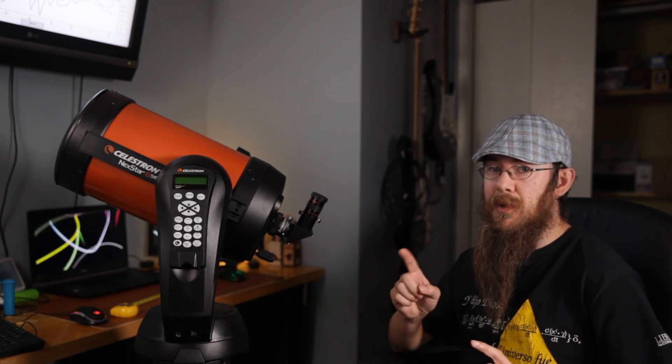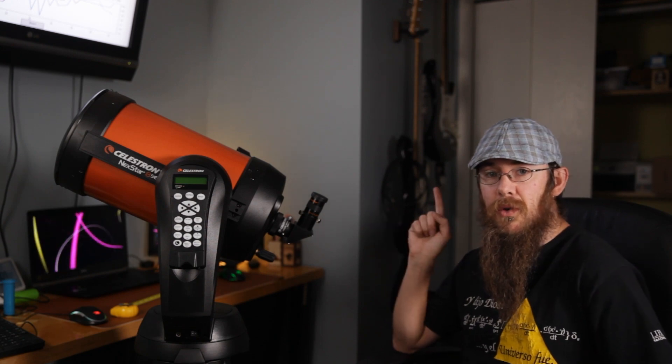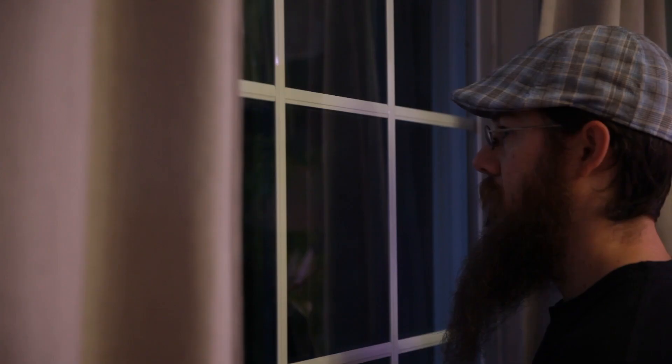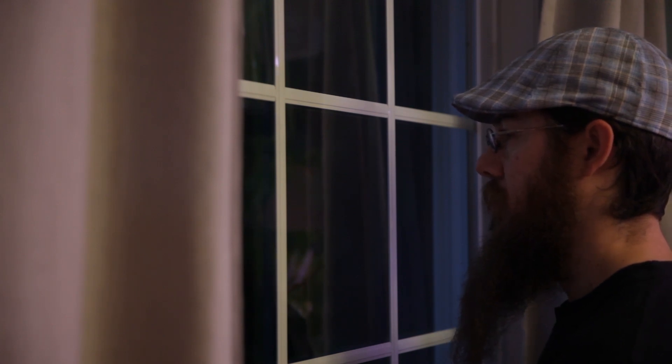It's still light outside, but before you can use it you have to line up the finder scope, so let's go outside and do that. And of course it's raining. Who knew buying a telescope could control the weather? Is this what Smokey the Bear meant by only I can prevent forest fires? Do firefighters know about this? Do farmers?